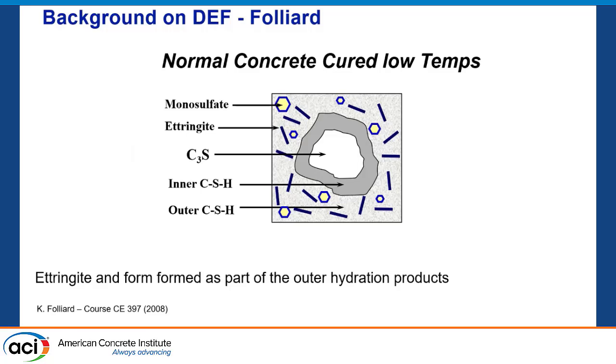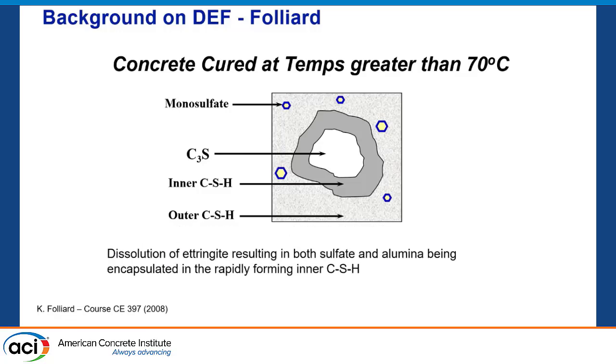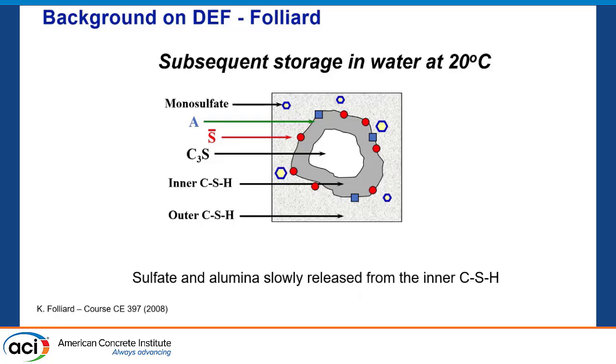Some of Kevin Folliard's slides from his grad-level class talk about why we get DEF. In our concrete, we have monosulfate, ettringite, our C3S structure, and when water hits it we start getting CSH — our hardened cement paste — forming inner and outer layers. For temperatures greater than 70°C, that inner and outer CSH starts hardening. With the high temperatures, we get dissolution of ettringite. It basically dissolves and gets encapsulated, allowing release into the inner CSH. So essentially, our ettringite gets trapped in the hardening concrete as it cures.